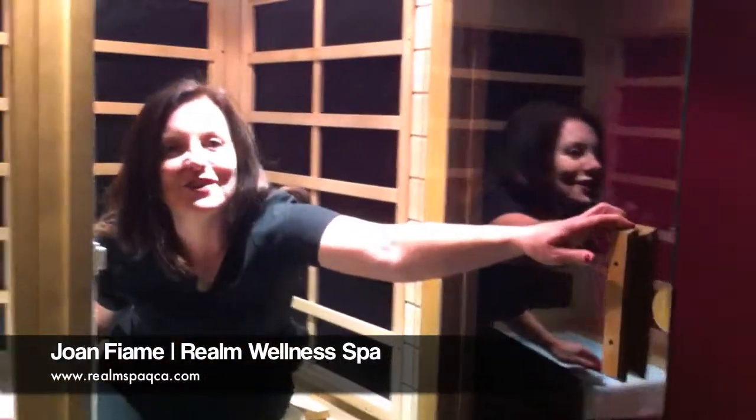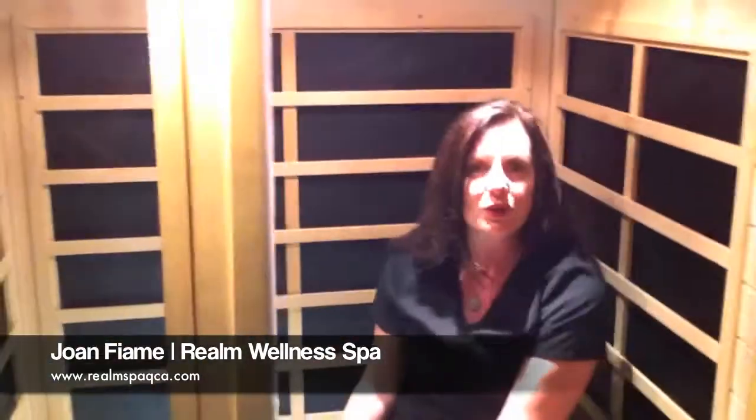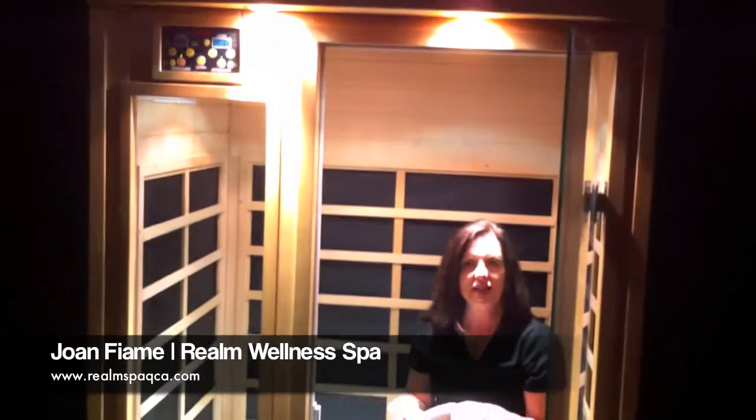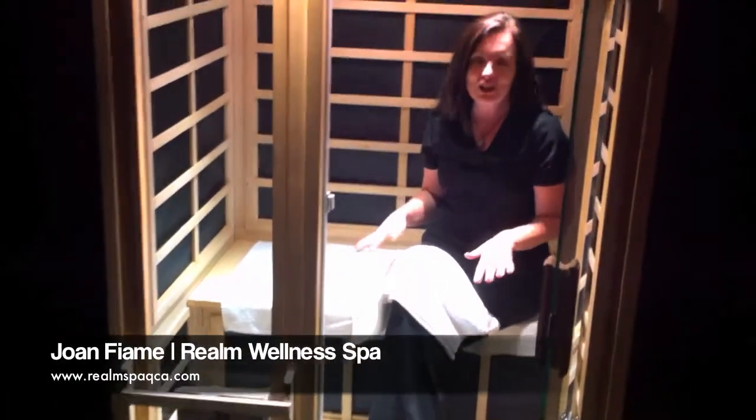So infrared saunas are amazing. You should do them at least twice a week, and you can sit in a sauna like this for anywhere between 30 and 60 minutes. When you're in here, what you can expect is to sweat like crazy. You're sitting in a private room such as this, fully unclothed. You will begin to sweat, and you basically just wipe the sweat from your body.